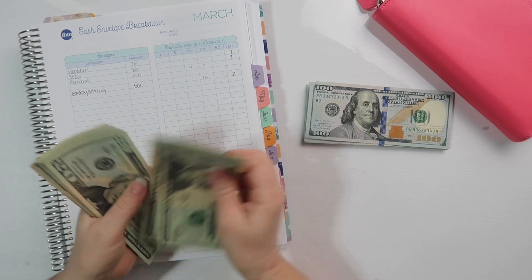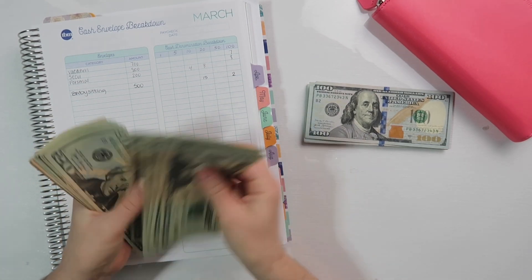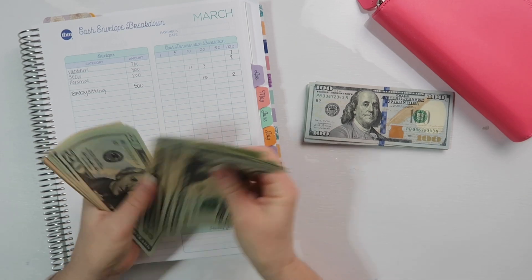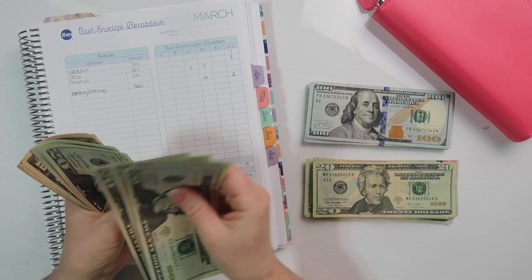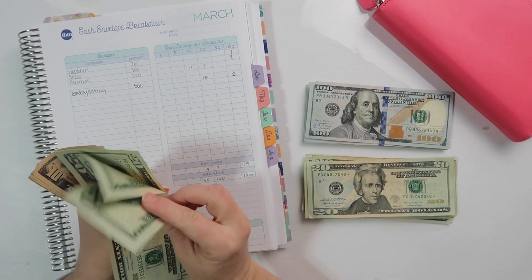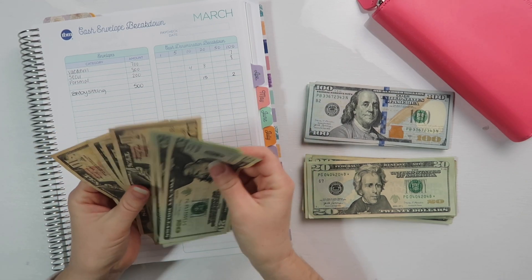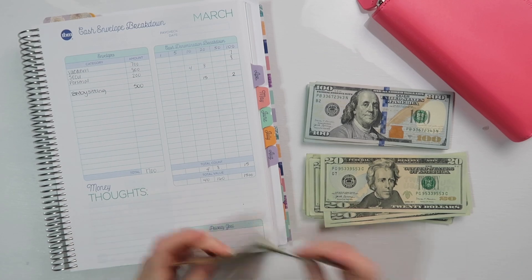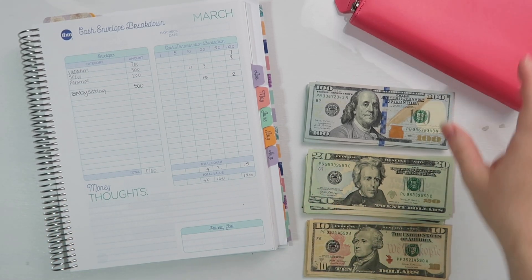So let's count. Starting with seventeen hundreds, then counting up through the twenties and tens: eighteen hundred, nineteen hundred, two thousand, twenty-one hundred, twenty-two hundred. So there's all of that — this should not take very long.